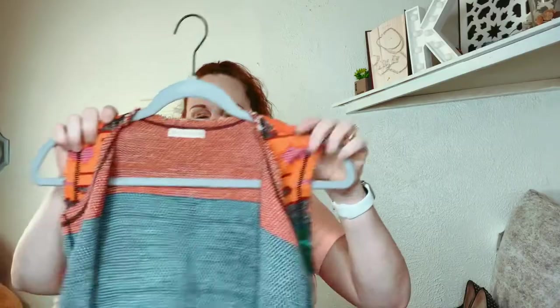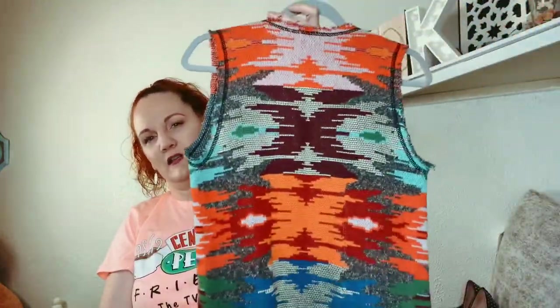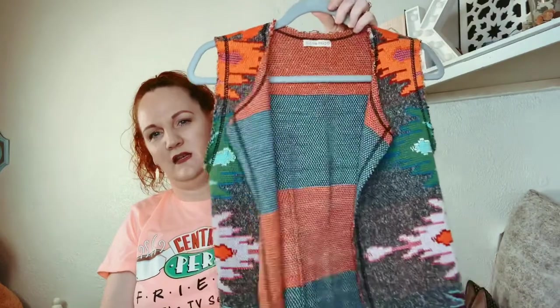This one is from Anthro, which I didn't know until I looked it up but I figured it was by the style of it. It's Cecilia Prado, and it's just a little sweater-type cardigan in kind of a Southwestern style.